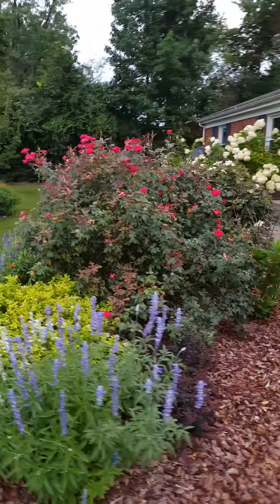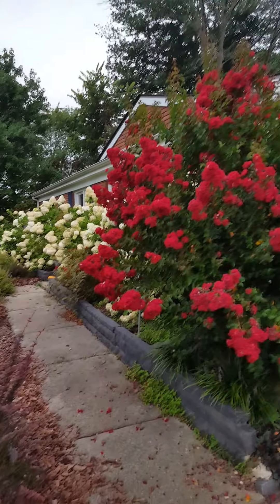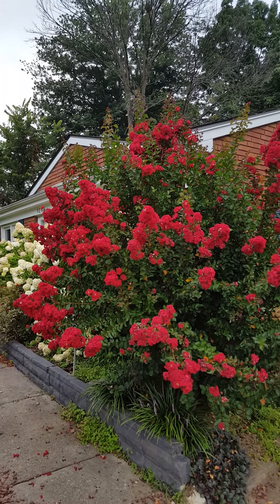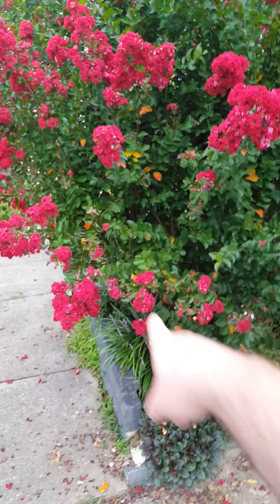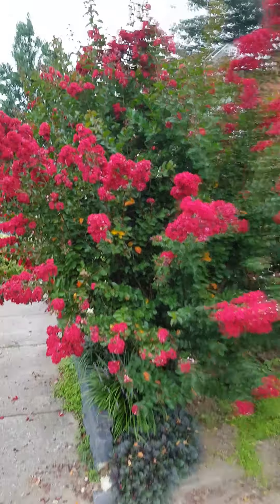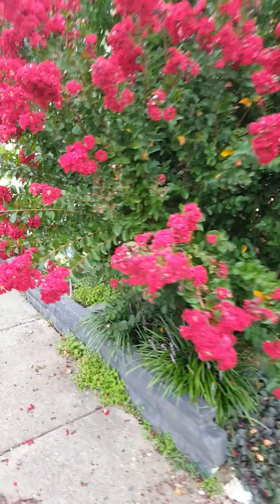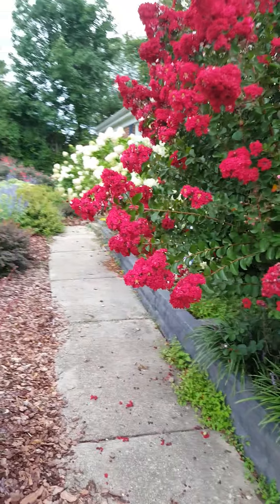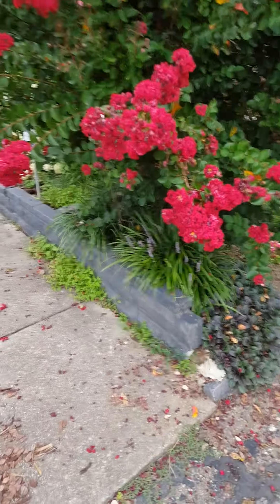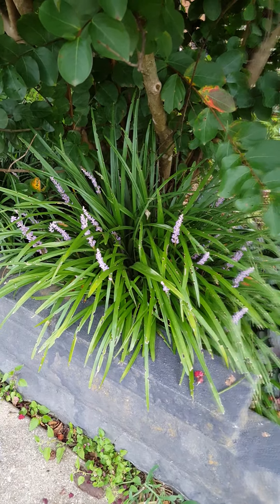This crepe myrtle was just gorgeous — one of my favorites. I love that red color. I'm thinking about limbing it up and taking the bottom limbs out of it, just having the top. I've seen that done before, actually done it before to this one, and that way it's not coming so far over the sidewalk. Underneath it is the liriope that is now blooming — the purple liriope that was transplanted there this year.